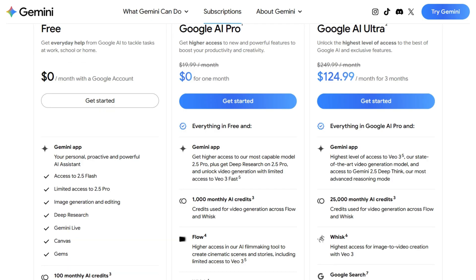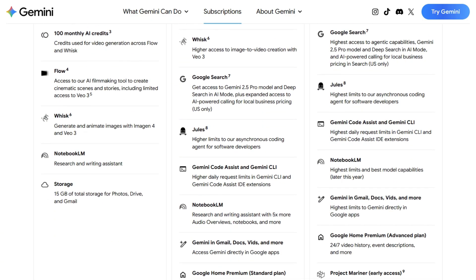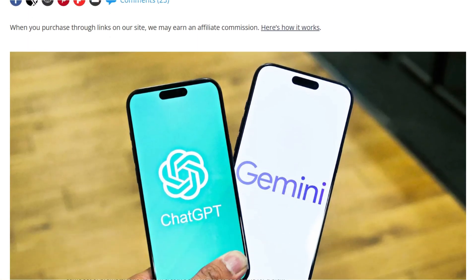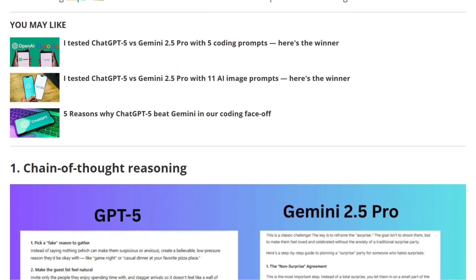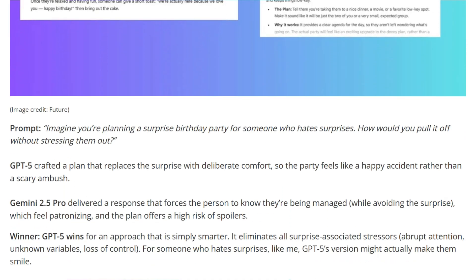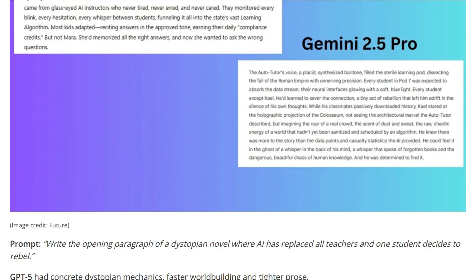Independent testing reveals these models excel at different things. Tom's Guide ran 10 identical prompts on both. GPT-5 won 7 rounds with more natural language and better personality. Gemini crushed it on speed and factual accuracy. One handled creative writing like a novelist; the other retrieved information like a search engine on steroids.